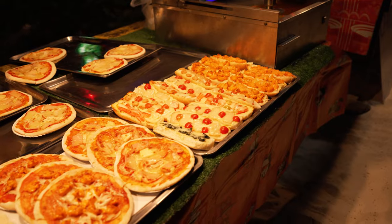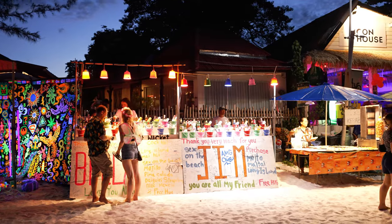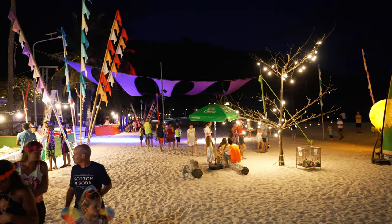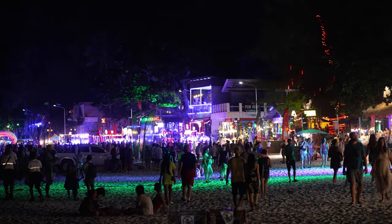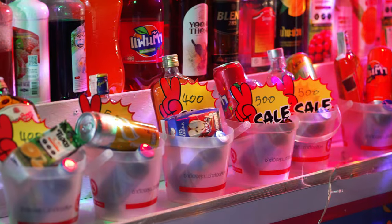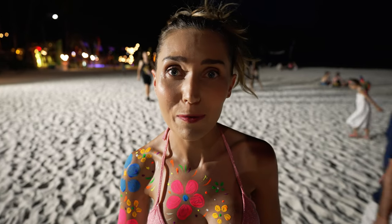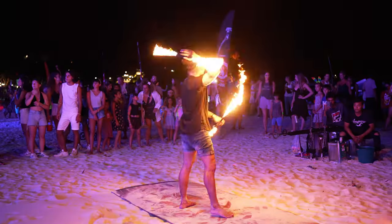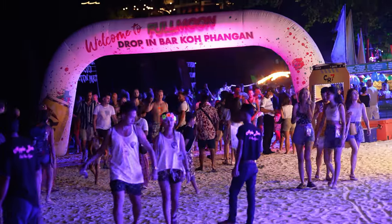What started off as just a few hippies partying on the beach back in the 1980s has now turned into a global party attracting over 20,000 people every month. As the name suggests, Full Moon Party is held once a month on the night of a full moon — a night full of craziness, drinking, fire shows, body paint, and lots of fun. I have been completely blown away by the setup: inflatables, flags, fire shows, so many pop-up bars along the beachfront selling buckets. They've really transformed it.